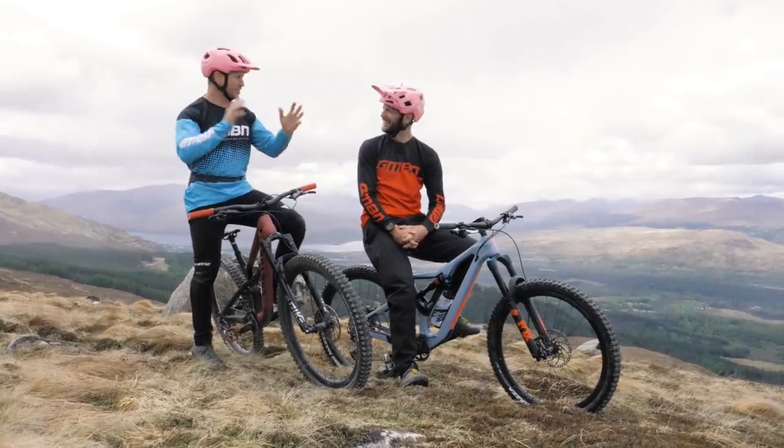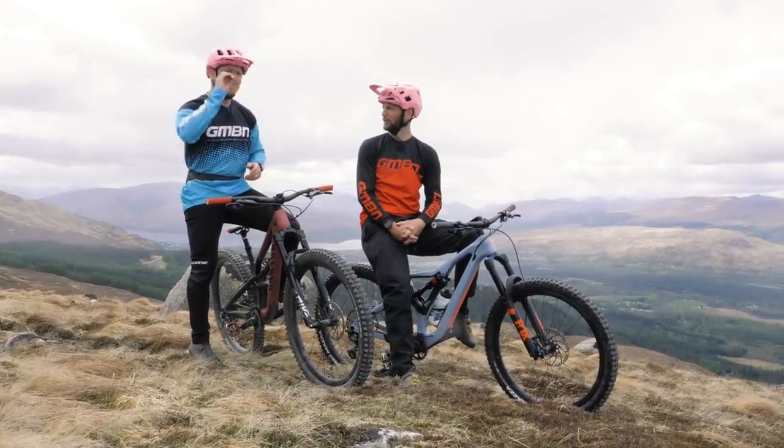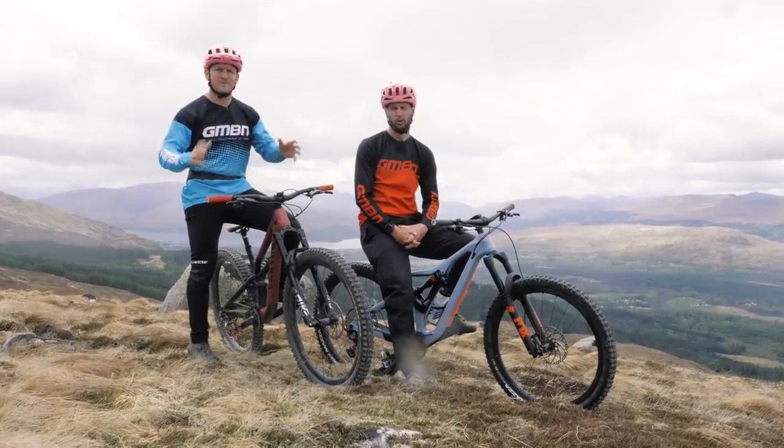Welcome back, you beautiful people. We're out here in Scotland in Nevis Range, Fort William, and we've got a question to answer: What is the best trail to master to become a better mountain biker?